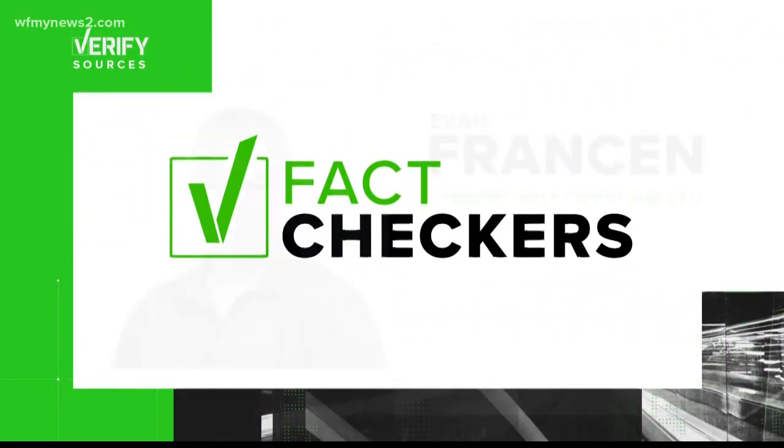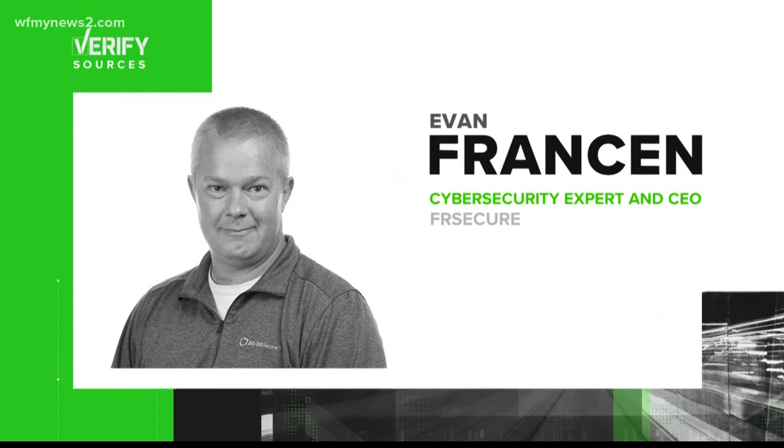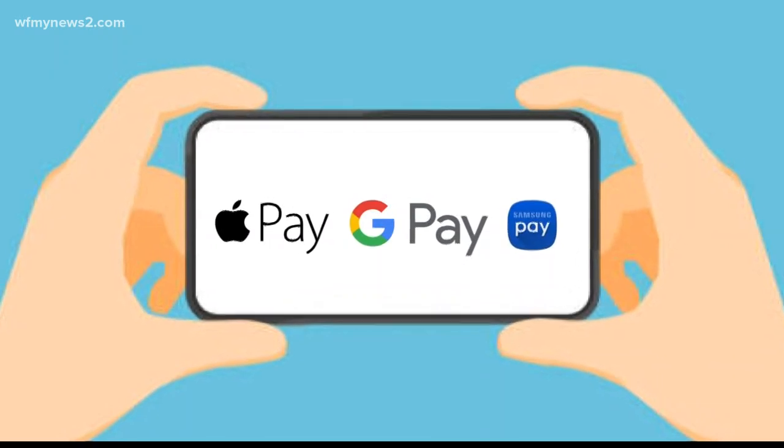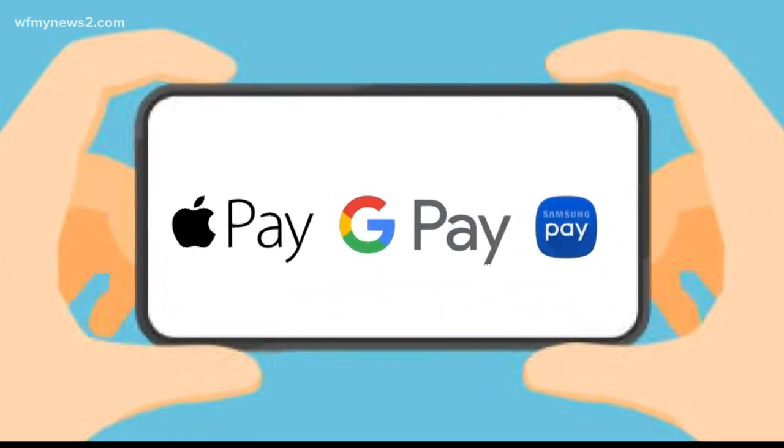To verify, we spoke to Evan Francine, cybersecurity expert and CEO of FR Secure. He says mobile apps like Apple Pay, Samsung Pay, and Google Pay are the way to go.